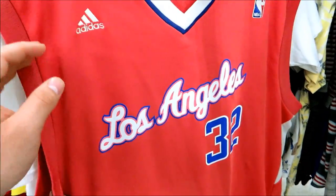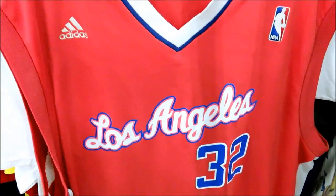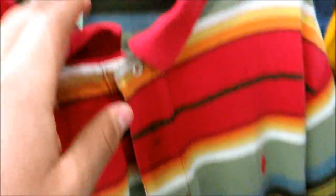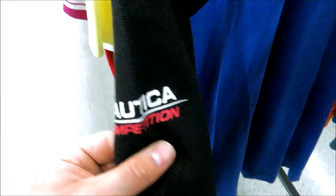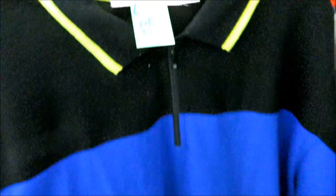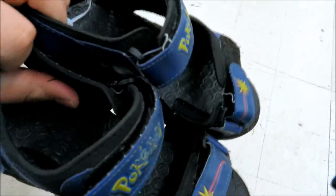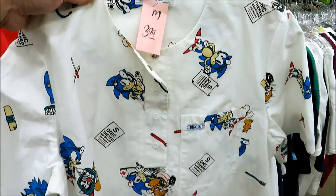I found this Blake Griffin jersey — I thought it was pink but it's just really, really faded. I found this polo right here, big and tall, for only $1.99. Then we got this Nautica Competition jacket in royal blue, black, and neon green — it says Nautica Competition on each sleeve. That one's actually really nice; they want $6.99 for it.